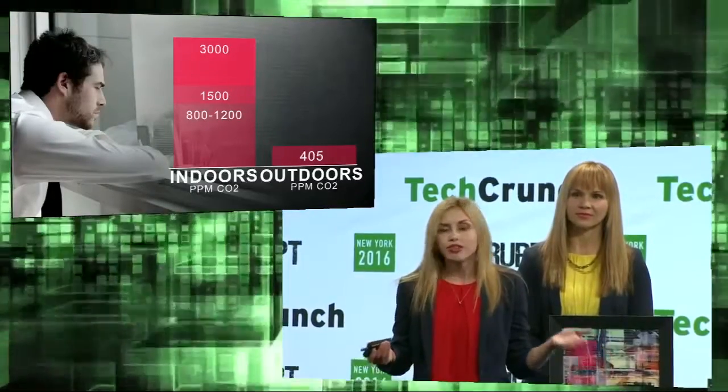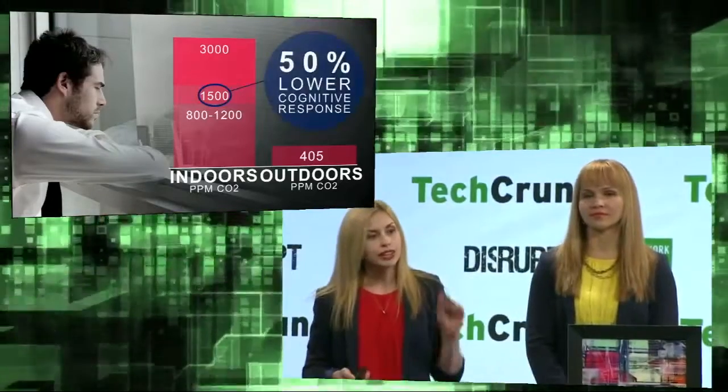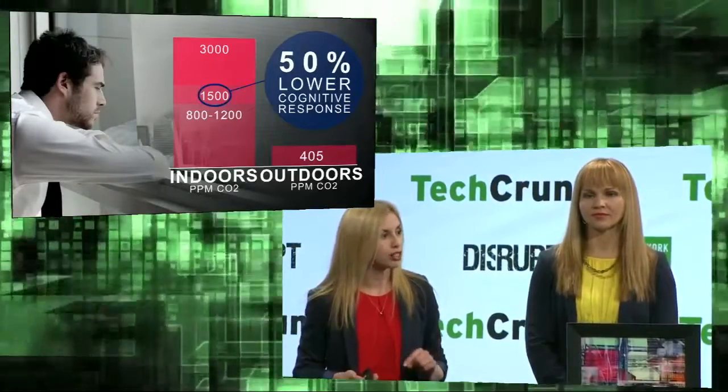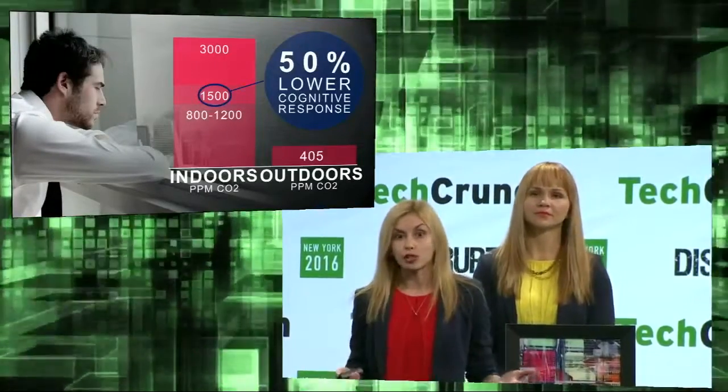As an example, think of air on a plane — it typically averages about 1,500 ppm. A recent Harvard study has shown that at these levels we have a 50% decline in cognitive performance, which means difficulty making decisions, ability to focus, and overall performance.